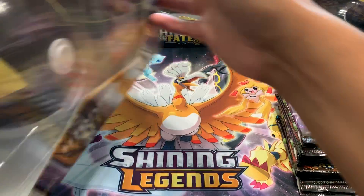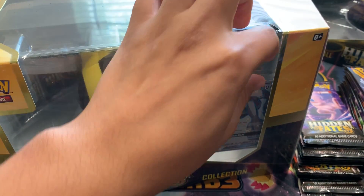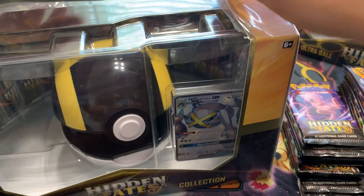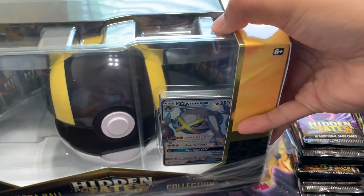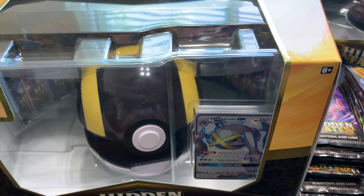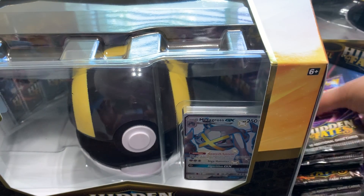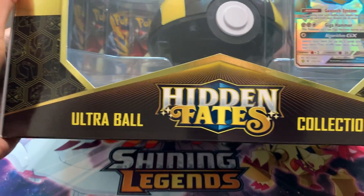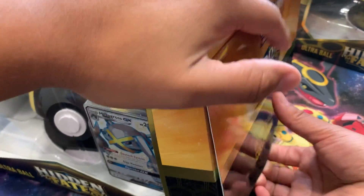We'll start off with the Metagross Ultra Ball box. I didn't think this box was going to be that big, to be honest. But they did put a lot of attention to detail into this collection. Take this wrapper off — this plastic wrapper just makes this box shine even more. It is quite crazy. We'll set the boosters over here on the left.